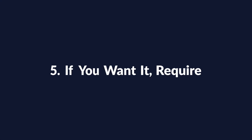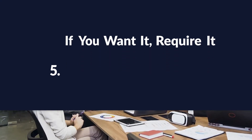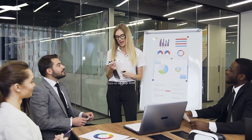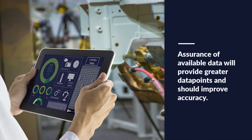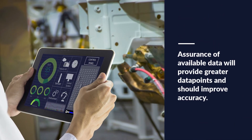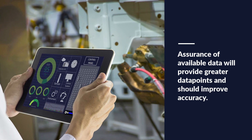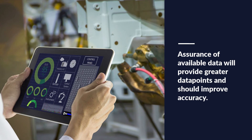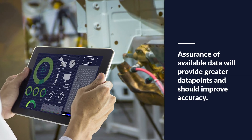Implementation Principle 5: If you want it, require it. Data quality will have a direct impact on your reporting, performance tracking, and deeper data analysis. If you expect downtime to be tracked for breakdown maintenance, require it. If you need failure reporting to be utilized, require it. Assurance of available data will provide greater data points and should improve accuracy.